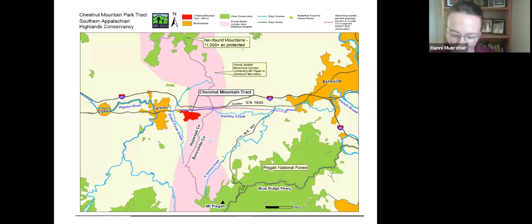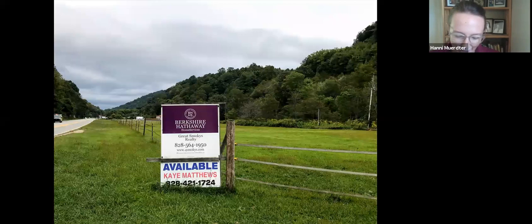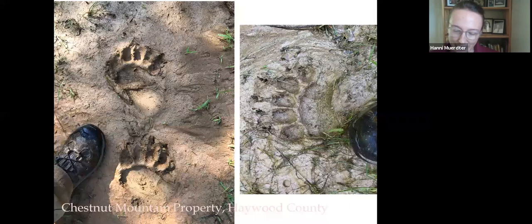We first noticed this tract because it was on the market. One day, driving along Highway 23 when I was coming back to Asheville from my mom's house in Bethel, the for sale sign caught my eye. At 448 acres, we knew this property was one of the largest privately owned tracts left in Haywood County. It especially caught our eye because it sits on an important wildlife corridor — wildlife signs on this property are abundant.